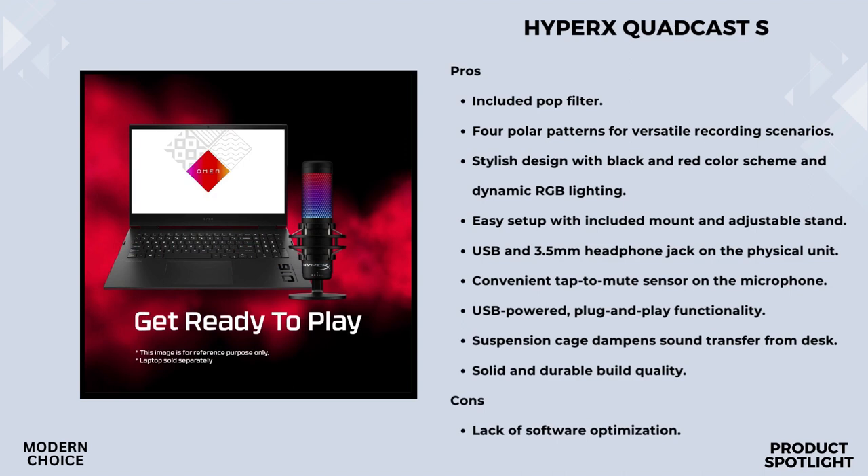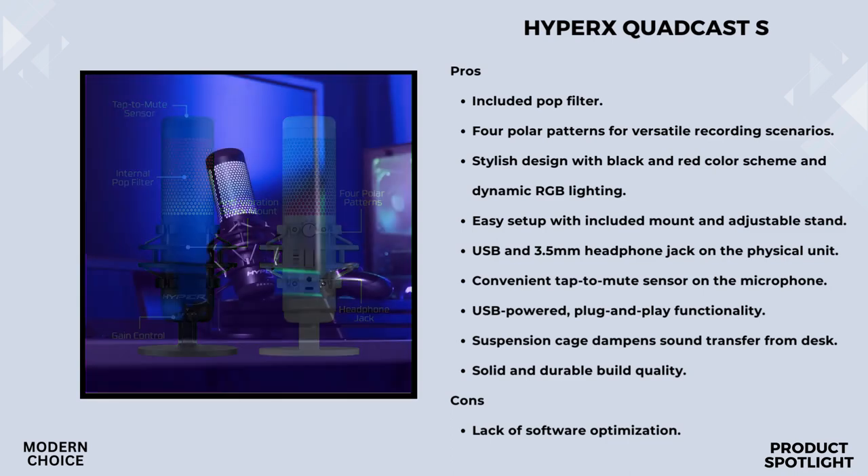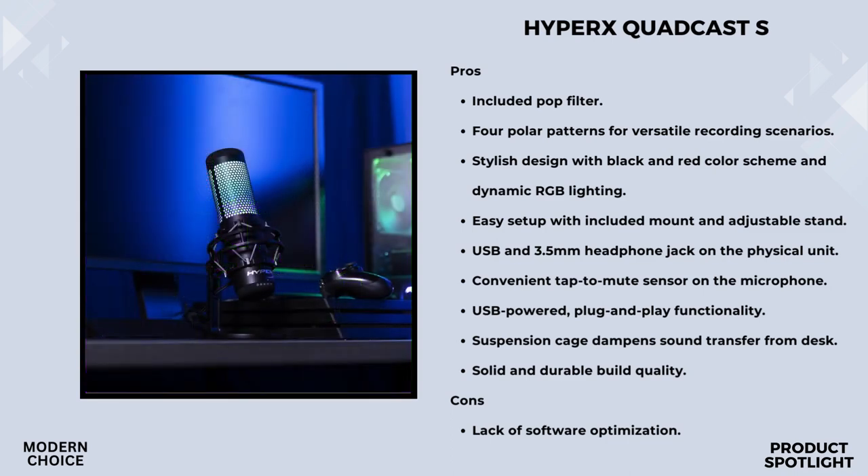Let's talk versatility. The QuadCast S offers four selectable polar patterns — stereo, omnidirectional, cardioid, and bidirectional — so whether you're streaming, recording a podcast, or gaming, you can optimize your setup to capture the sounds you want and eliminate the ones you don't. For those who love to tweak settings, the QuadCast S is customizable via the HyperX Ngenuity software, where you can fine-tune your RGB lighting and effects to match your style.